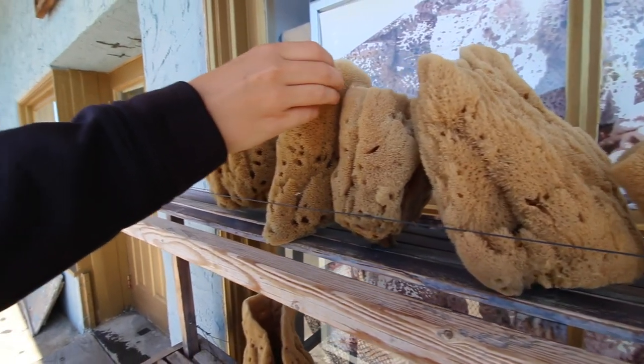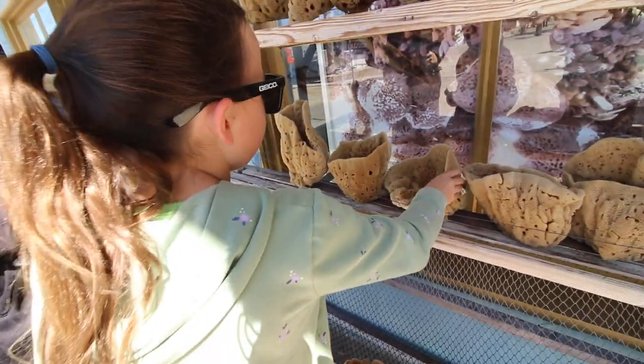They're slaps but also bristly. They're squishy. They're so cool.